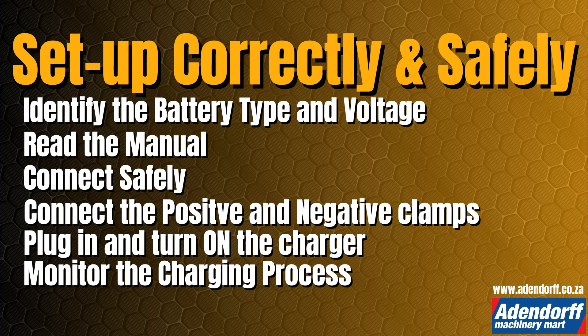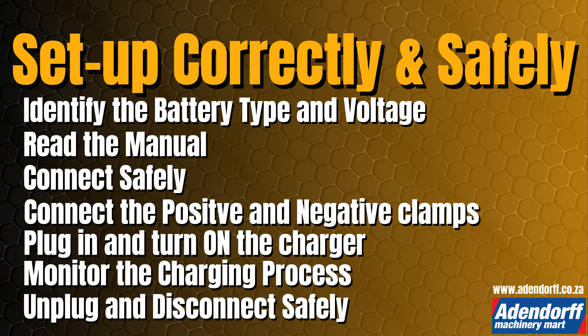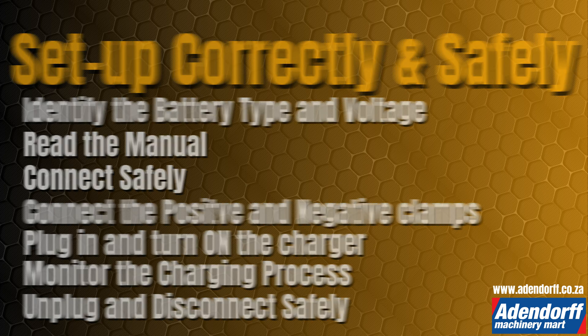Monitor the charging process: intelligent chargers adjust automatically, but watch traditional chargers to avoid overcharging. To unplug and disconnect safely, turn off the charger before disconnecting the clamps. Always disconnect the negative clamp first, then the positive.